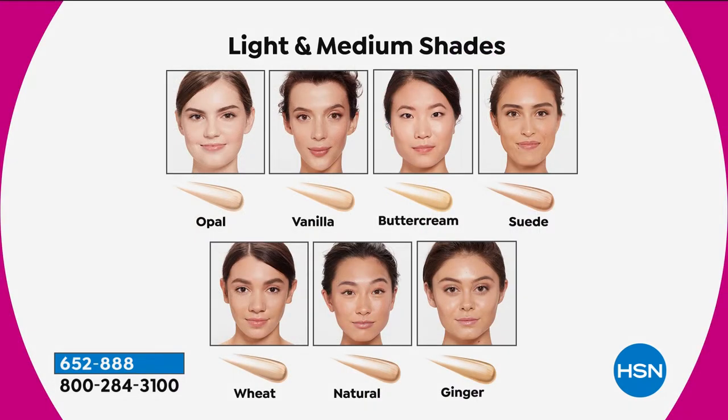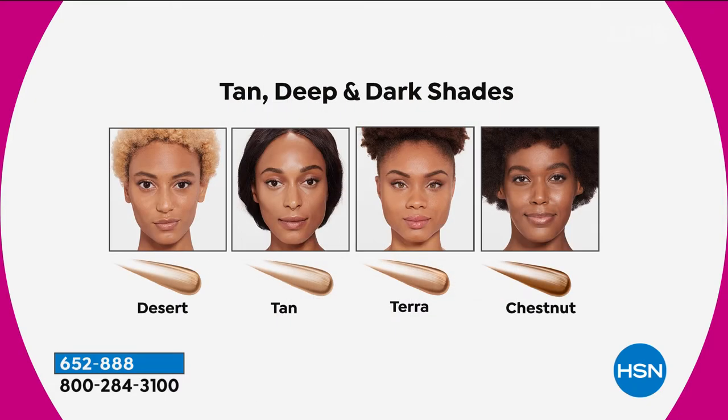The only choice you make is shade. Most people fall between Natural and Ginger — those are the most common shades. Starting at lightest: Opal for fair porcelain skin with cool undertones. Vanilla is light neutral skin, a popular shade. Buttercream for light golden skin. Suede is what we just saw on Laura — medium skin with cool or pink undertones. Wheat is light to medium with neutral undertones. Natural is our most popular medium shade. Ginger is medium skin. Desert falls between medium and tan. Tan for true tan olive complexions. Terra for tan to dark skin. Chestnut is our darkest shade being offered. The only thing you might need is some mascara — and we've got that coming up.